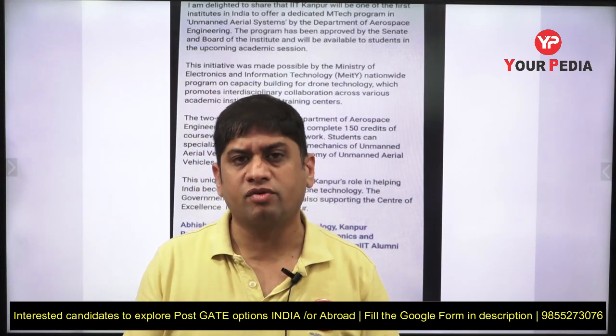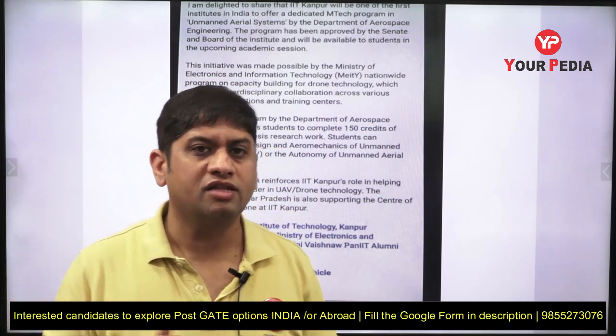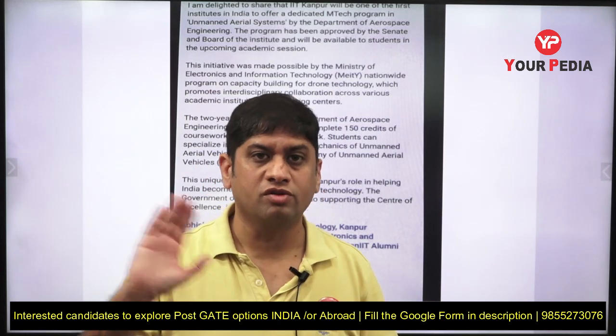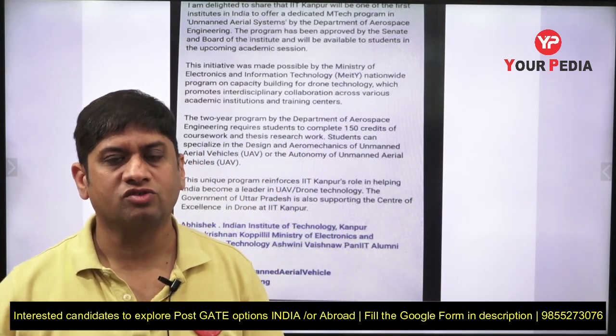Keep watching your PDA and getting detailed information about new courses. Don't miss applying for new courses because the probability of selection is maximum there and the job opportunities are the best. All the very best — we look forward to mentoring you for selection into various courses.